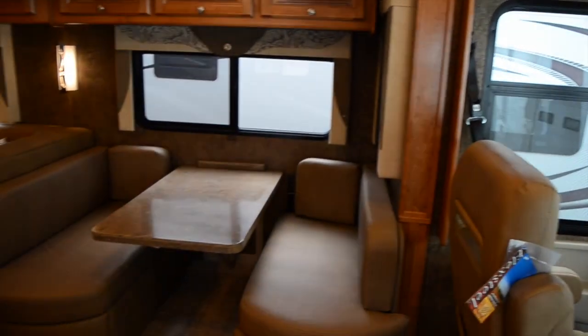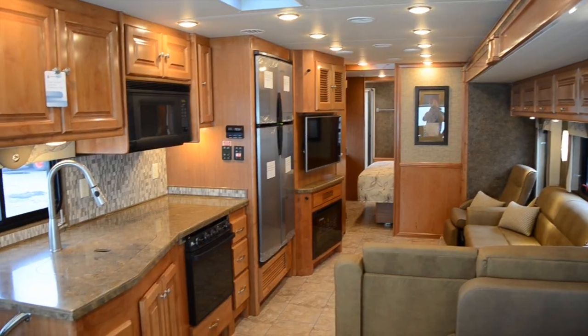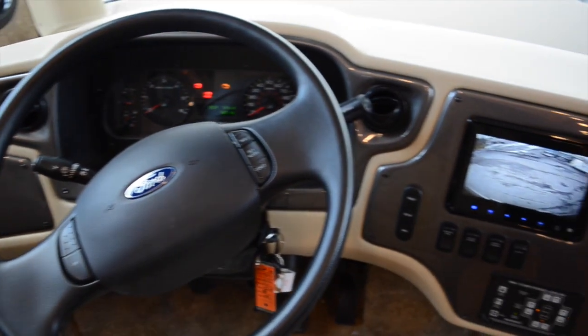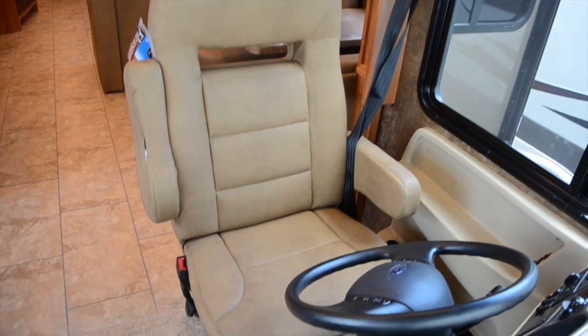The inside of your Tiffin motorhome has the caramel interior color scheme with English chestnut cabinets. It comes complete with a booth dinette, an L-shaped couch, and a recliner. The dashboard has a built-in GPS and is satellite ready, and the powered cab seats swivel to face the rear of your motorhome.